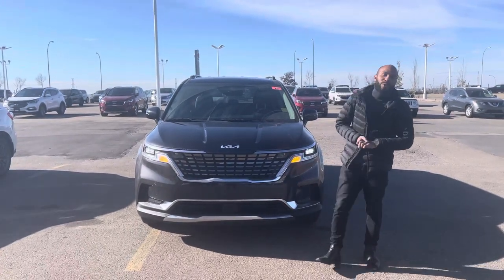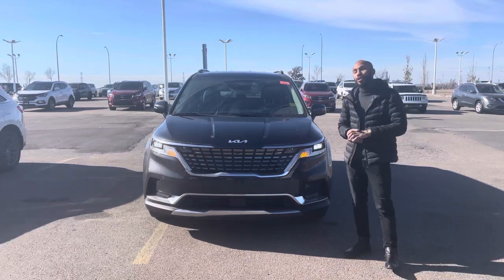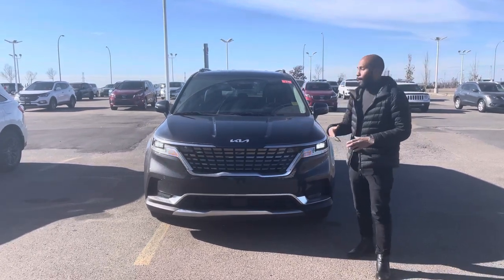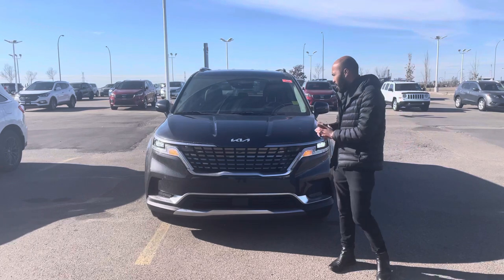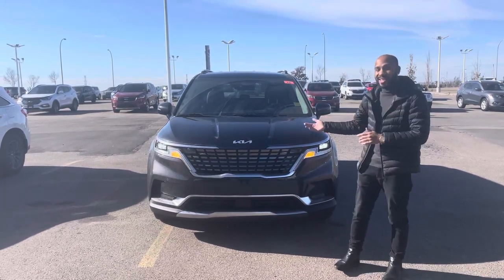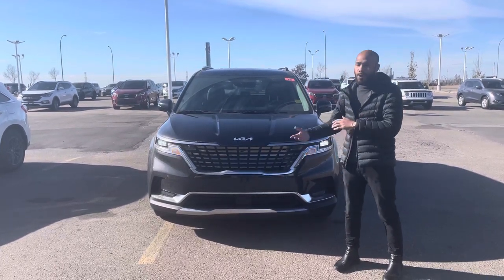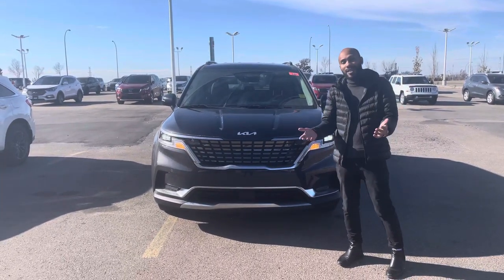Hey, good afternoon. Nathan here from Shurikia. Beside me is the 2022 Kia Carnival EX, wrapped in the beautiful Thunder Grey. I'm doing this quick little video just so you can see the Carnival. I mentioned to you before that we have this EX coming in. It is still available, so hopefully you like this and want to come down and test drive, and we can make something happen for you.